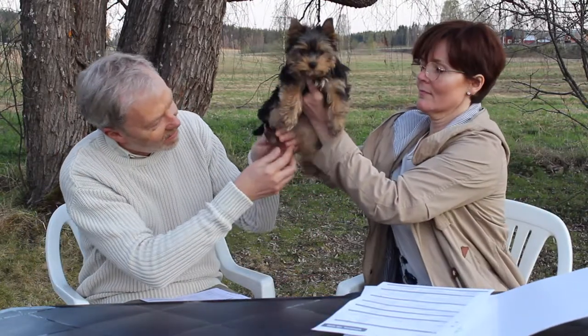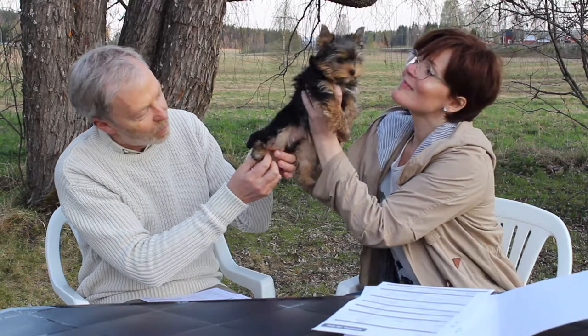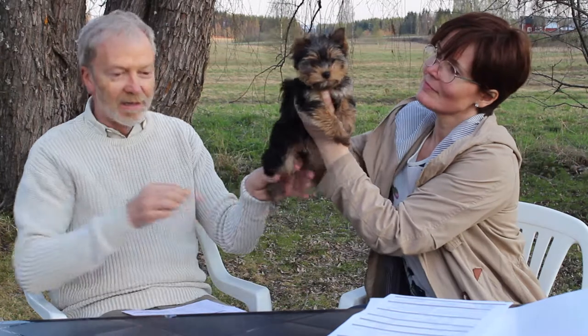And also she had dewclaws on her hind legs. Show us. Oh, here they are — just small ones. The breeders are not allowed to remove them by themselves now. Before, they just used sharp scissors and cut them when the puppy was one to three days old. But now it's illegal to do that — the vet must do it.